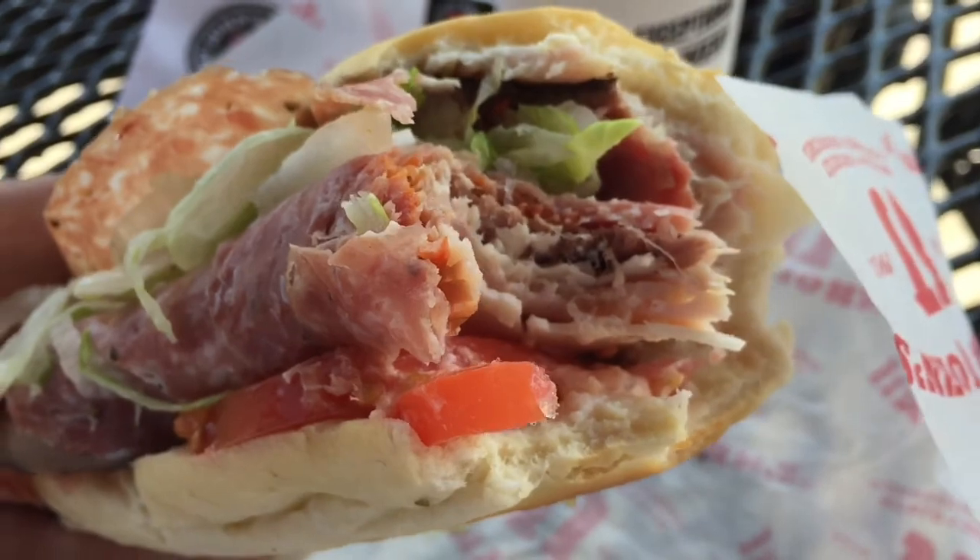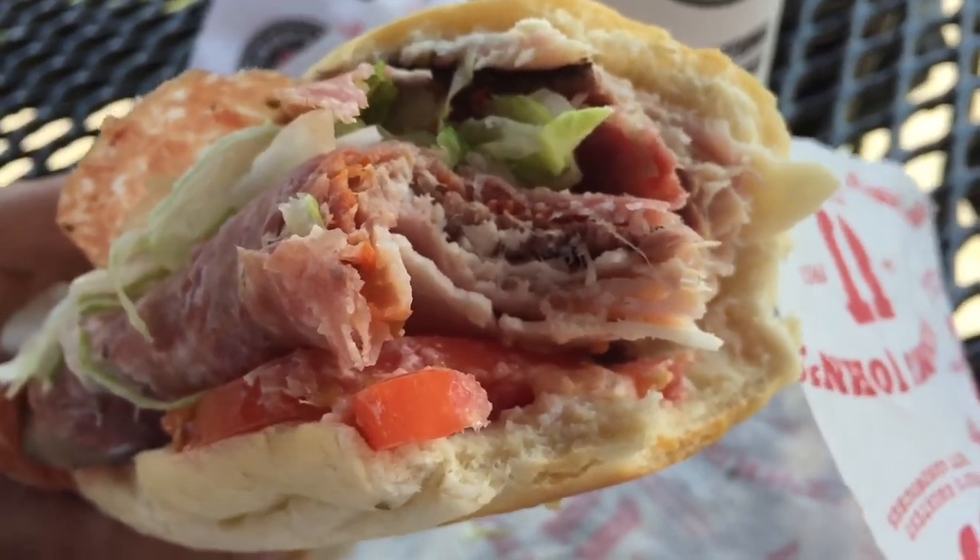It's a lot of meat — look at all that glorious meat, so yummy, so good. You can see all the meat in there, it's incredible.